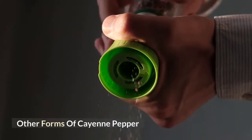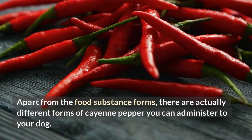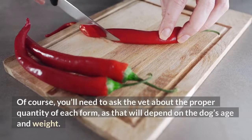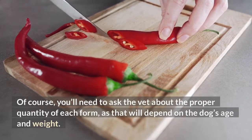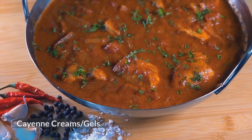Other forms of cayenne pepper. Apart from the food substance forms, there are actually different forms of cayenne pepper you can administer to your dog. Of course, you'll need to ask the vet about the proper quantity of each form, as that will depend on the dog's age and weight. These include cayenne pills, cayenne capsules, and cayenne cream or gels.